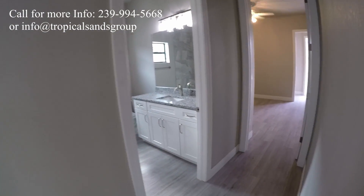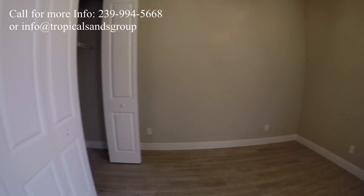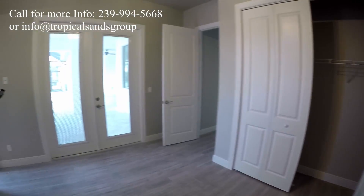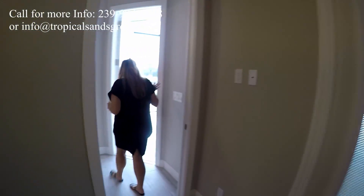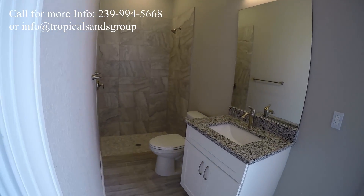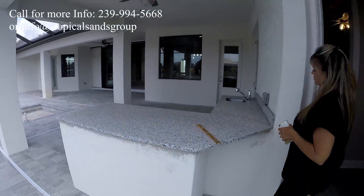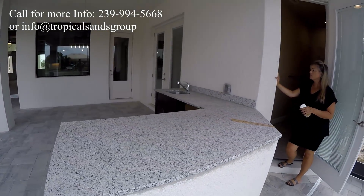Bathroom, bedroom. So you get an idea what the closets are like. This bedroom opens up onto the lanai, which is a really nice detail. And then this is the pool bath — the one that leads out into the lanai. Can you show them the outdoor kitchen? Certainly. You come out this side and you do have another service door right there, and an outdoor kitchen is going in right here.